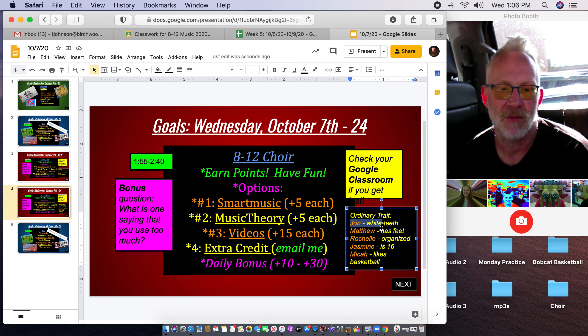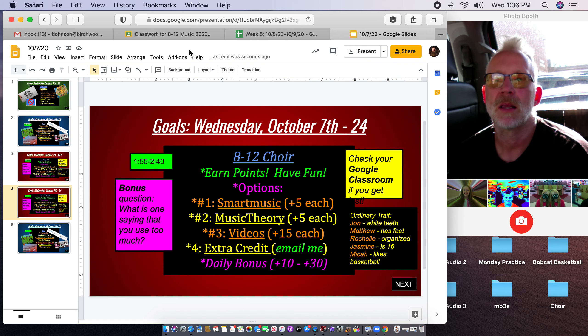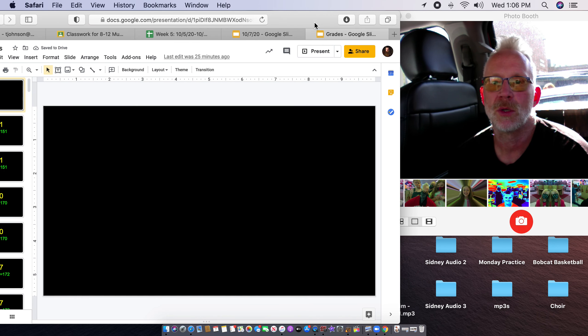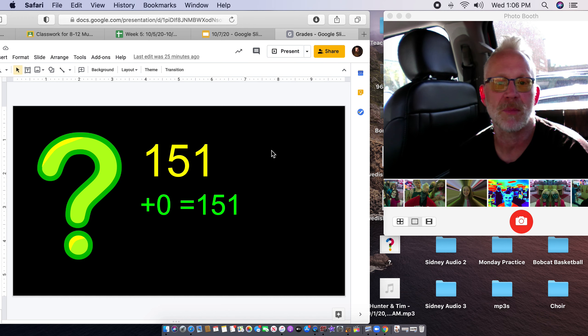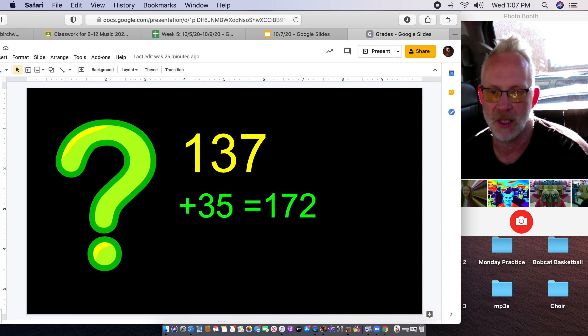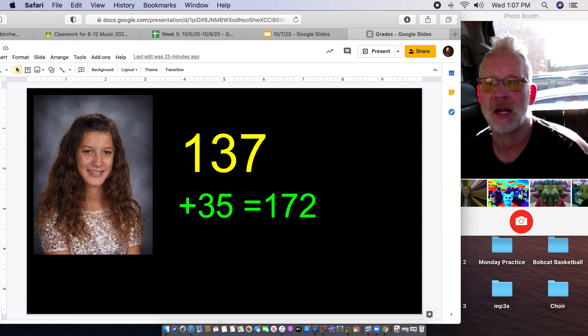I take all of those points from Smart Music and drop them in your spreadsheet, then add up your extra credit and your weeks one through four to week five. I'll go to daily slides — this is today's slide for class. You can do Smart Music for five points each, music theory for five points each, or do a video for 15 extra credit. Email me if you want a song from Smart Music and I'll send it to you. And then you have your daily bonus.